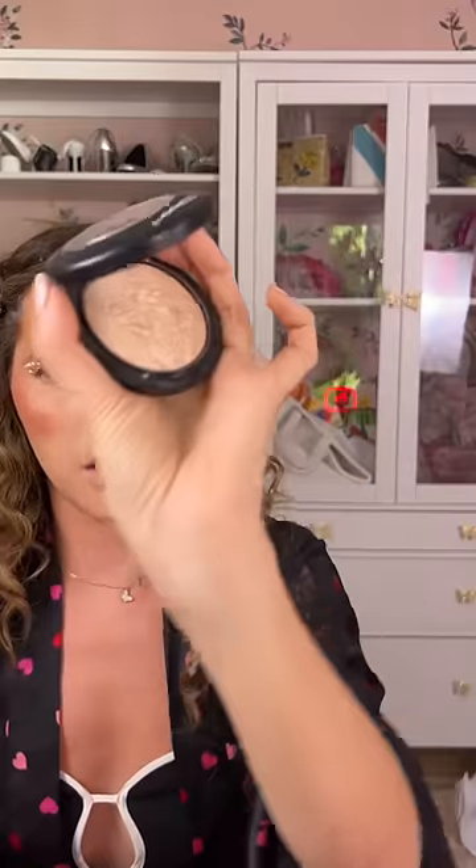MAC highlighter in the shade Soft and Gentle. Oh no! I've burned some plastic on my curling wand. My calculations are correct — my lashes should be here by now. Knew it!